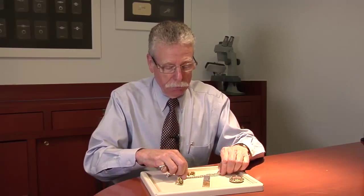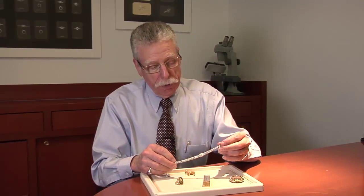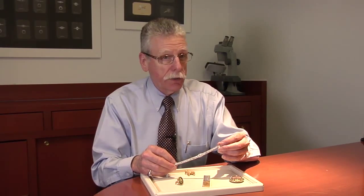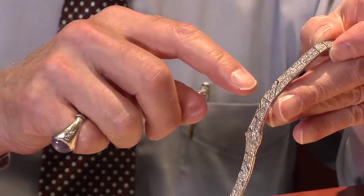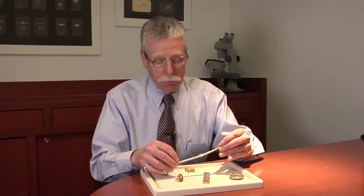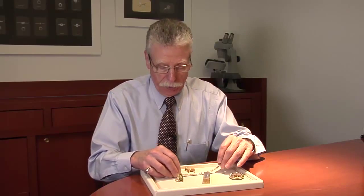Then there's this beautiful bracelet. This is a piece that is Art Deco. It's done in platinum and actually has tiny little emeralds that accent the diamonds. Beautiful piece in beautiful condition.